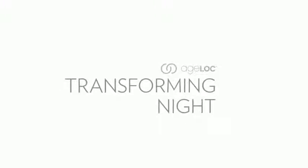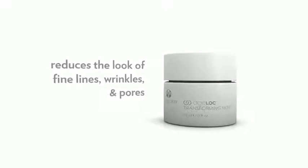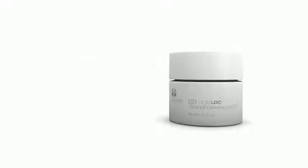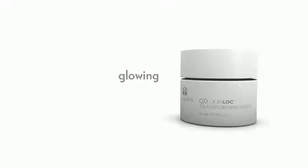AgeLock Transforming Night is a rich, hydrating cream that dramatically reduces the look of fine lines, wrinkles, and pores. Ultra-mild ingredients work with the skin's natural nighttime renewal process, so you wake to glowing, supple, youthful-looking skin.